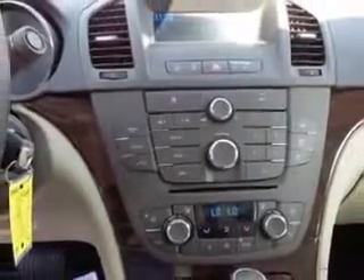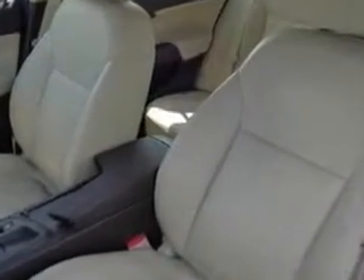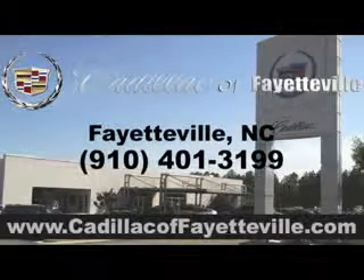Enjoy the drive and have peace of mind in this 2011 Buick Regal. See us at Cadillac of Fayetteville today. Stop in today or visit us 24-7 at Cadillacofayetteville.com.